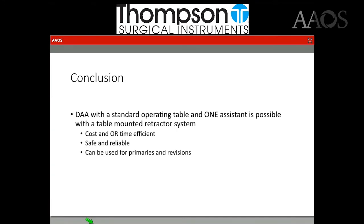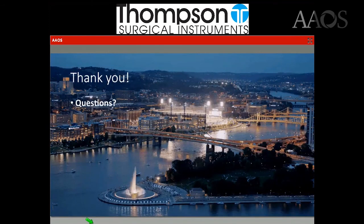In conclusion, the direct anterior approach with a standard operating room table and one assistant is possible with a table-mounted retractor system. It is cost- and OR-time efficient, safe and reliable, and can be used for both primaries and revisions alike. Thank you all for your time — any questions?